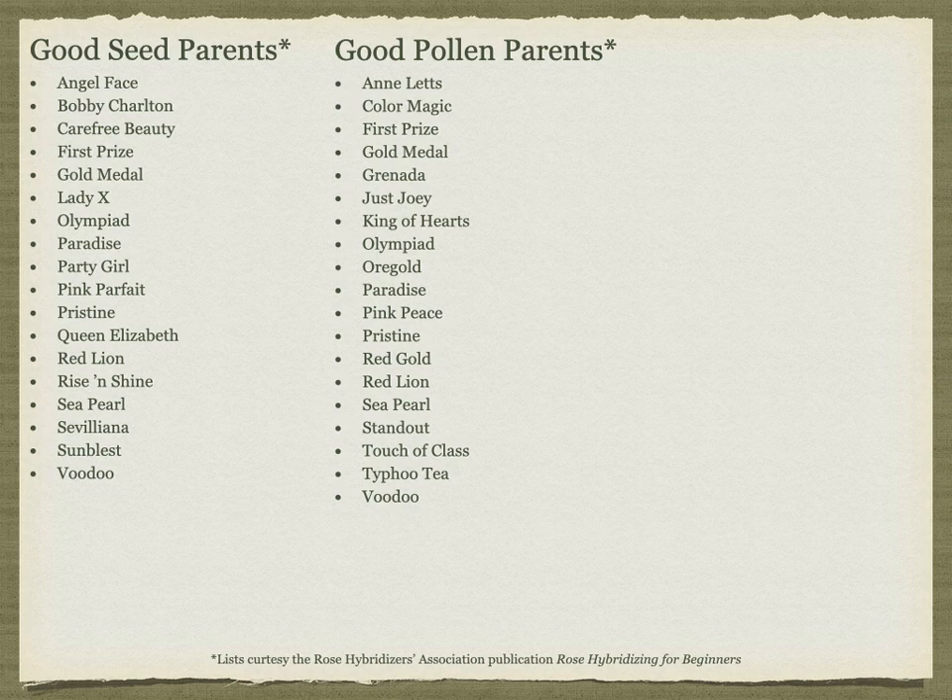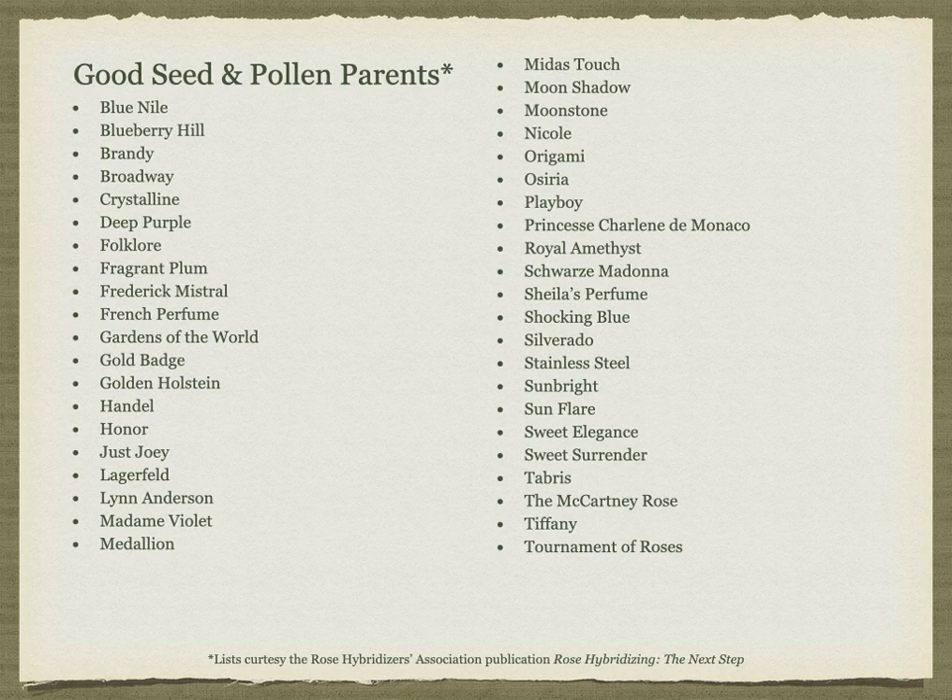The Rose Hybridizers Association has two publications: Rose Hybridizing for Beginners, which this list on the slide is from, published in 1989, and Rose Hybridizing the Next Step, which serves as invaluable resources. There is also an associated online forum and a Facebook group that are very helpful as well. This list of good seed parents is from the Rose Hybridizers Association's more recent publication, Rose Hybridizing the Next Step, released in 2013. I've removed some of the duplicates from their 1989 list.